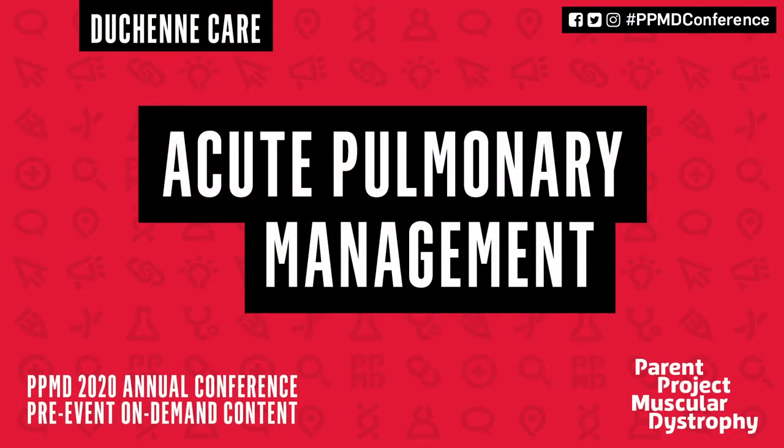Next up in our care series, we are going to be talking about acute pulmonary management in Duchenne. Respiratory health is a critically important aspect of this disease. In this discussion, we'll talk about early interventions, how to protect the lungs and maintain pulmonary function, creating a plan for potential emergencies, and what we've learned from the COVID-19 pandemic so far.